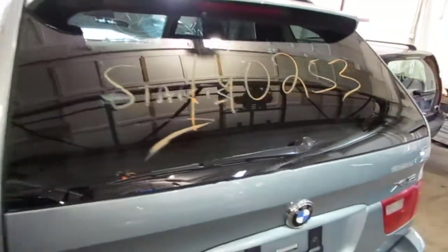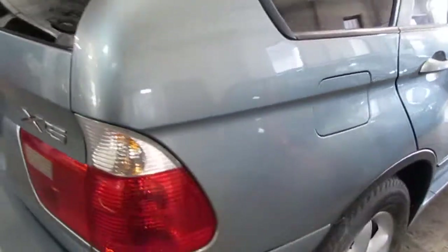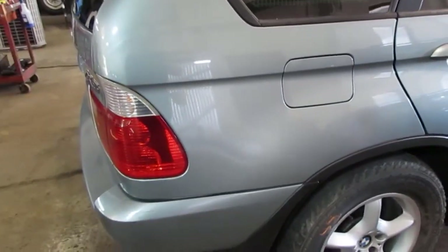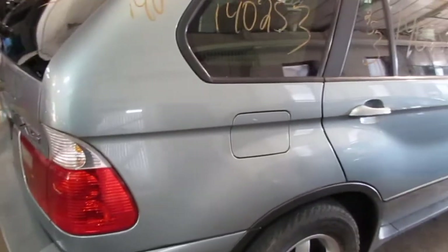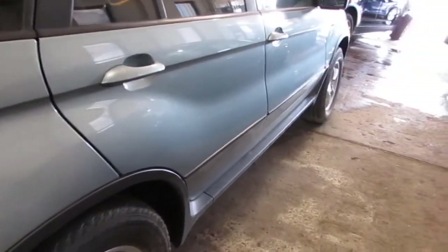The vehicle does still have a good upper rear gate as well as a good right quarter mounted tail light. The vehicle's right side quarter panel as well as right quarter mounted fuel filler door are still in excellent condition. Both of the vehicle's right side doors are still in good condition.